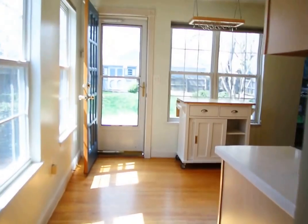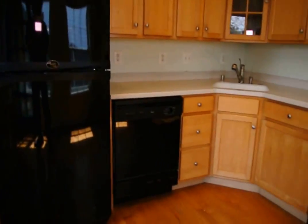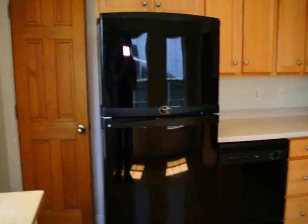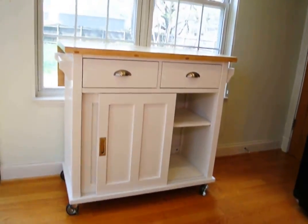This leads through into a great kitchen with a gas stove, dishwasher, and a large pantry. There's also a removable island.